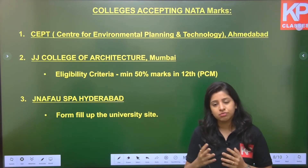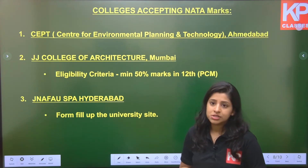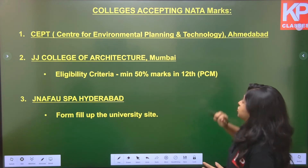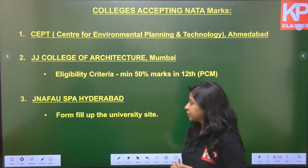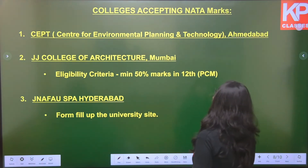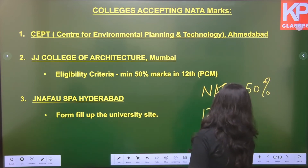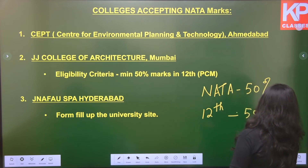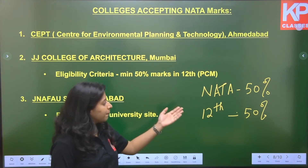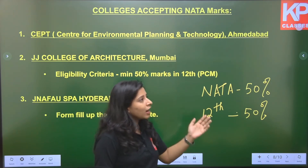Now let's look at colleges that accept NATA scores. CEPT — Centre for Environmental Planning and Technology — situated in Ahmedabad, accepts NATA scores. One important thing: colleges that accept NATA scores give it a 50% weightage, and your Class 12 standard percentage is also given a 50% weightage. So you must ensure not just that your NATA score is good, but also that your Class 12 percentage is good.